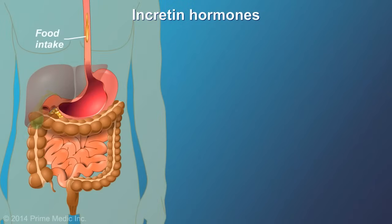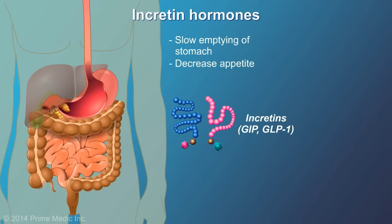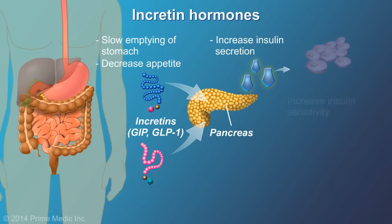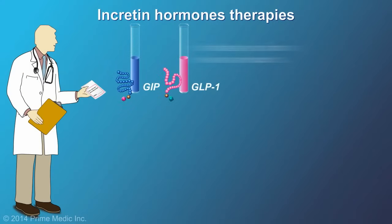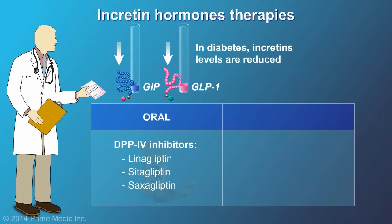Incretins are essential chemicals secreted by the gut in response to meals and have important anti-diabetic effects. They work by slowing the emptying of the stomach so you feel full longer, increasing insulin secretion, improving insulin sensitivity, and decreasing glucose production. In diabetes, incretin levels are reduced. There are two types of medications that work to improve the levels of incretins in the body: the oral DPP-4 inhibitors and the injectable GLP-1 analogs.